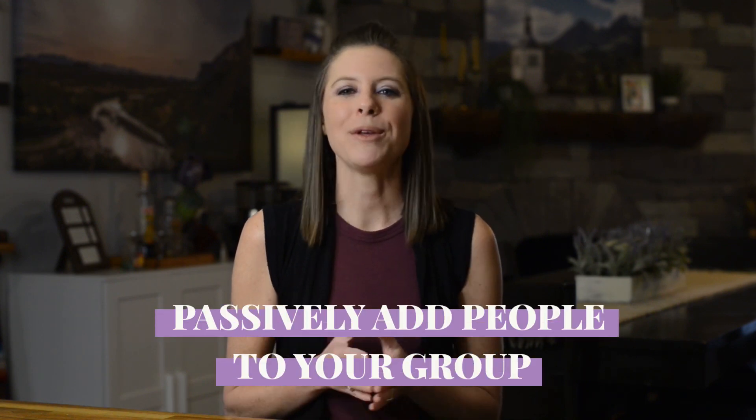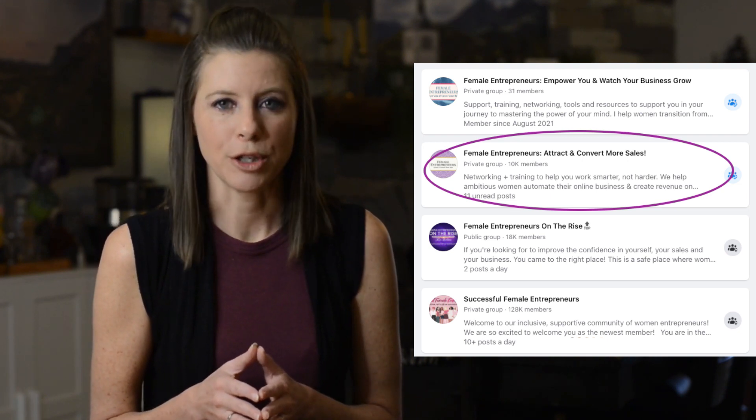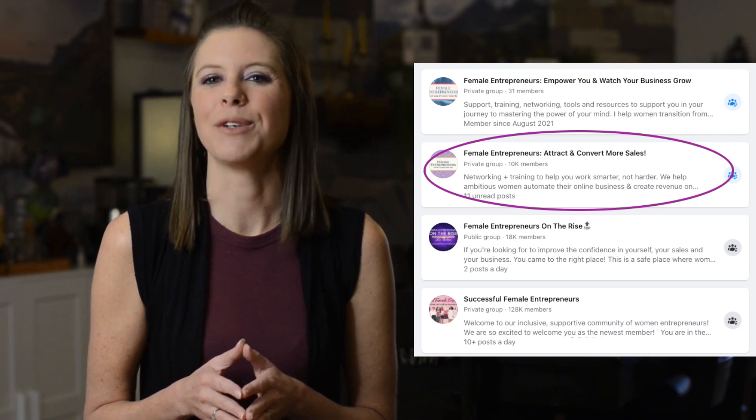What most people don't know is that there are actually two ways to passively add members to your group without you having to do a single thing. When someone types a phrase into the Facebook search bar, Facebook will recommend groups that fit those keywords. For example, if someone searches 'female entrepreneurs,' our group is right up there at the top of the search. Once your group starts gaining traction and has a history of good engagement, Facebook will also start recommending it in the feeds of people who Facebook believes would be a good fit — such as people who are in other groups that also target your same audience. If you don't have your group set up properly, you're missing out on so many new members Facebook could be sending your way through both search and recommendations.